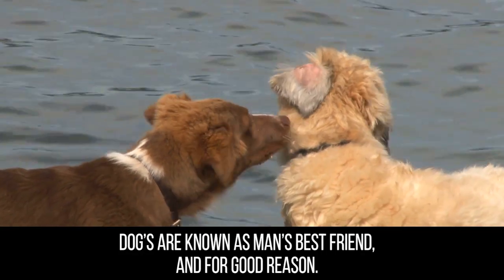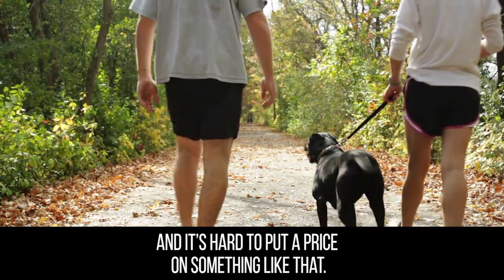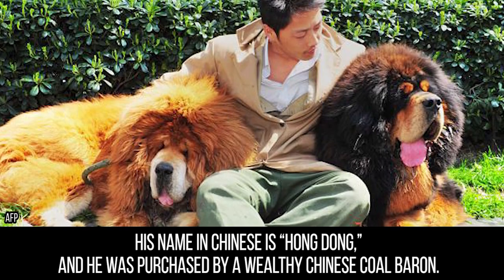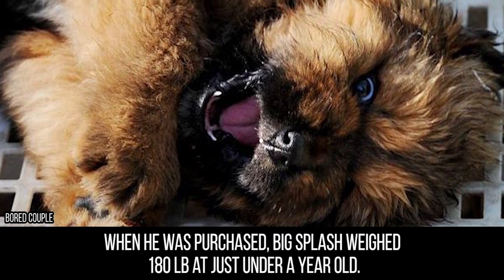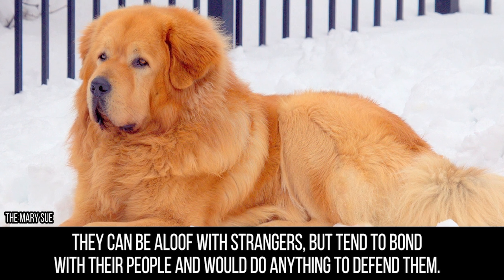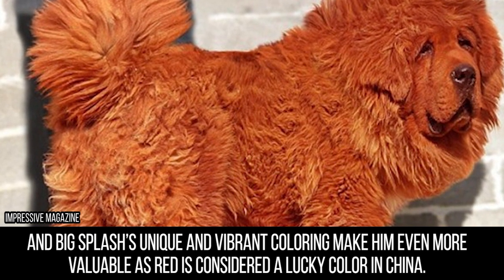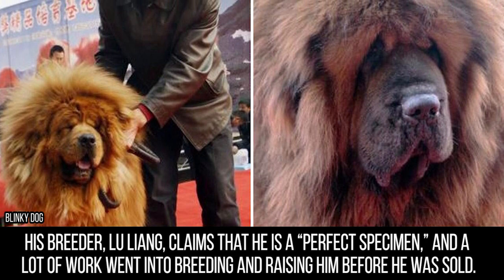Dog. Dogs are known as man's best friend and for good reason. It seems we can't get enough of our faithful canine companions who provide us with unconditional love, and it's hard to put a price on something like that. For one and a half million dollars, a dog had better provide a massive quantity of love. Good thing red Tibetan Mastiff Big Splash is a massive quantity of dog. His name in Chinese is Hong Dong, and he was purchased by a wealthy Chinese coal baron. When he was purchased, Big Splash weighed 180 pounds at just under a year old. Full-grown Tibetan Mastiffs can weigh up to 286 pounds and are known for their fierce loyalty and protective nature. Among China's wealthy elite, Tibetan Mastiffs have become something of a status symbol, and Big Splash's unique red coloring makes him even more valuable, as red is considered a lucky color in China. His breeder Lu Liang claims he is a perfect specimen and a lot of work went into breeding and raising him.